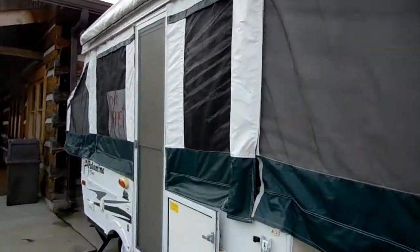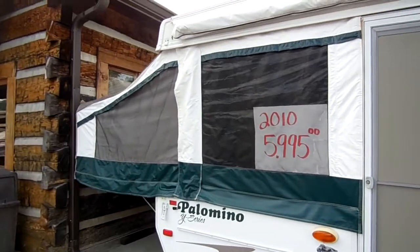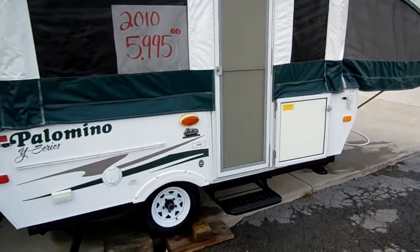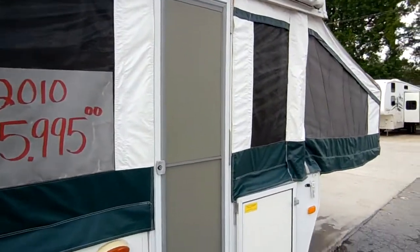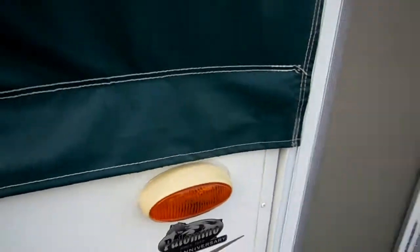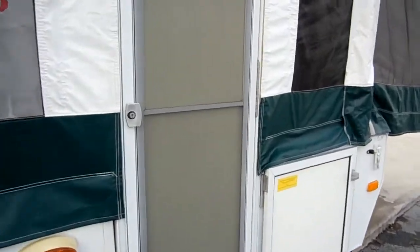It's 1,721 pounds is all it weighs, so you can tow this with a car if you wanted to, or many cars. It's got the awning. Everything sets up and down very, very easily. This is the 40th anniversary edition of Palomino. And as many of you know, Palomino is built by Forest River, so it's a good quality product.